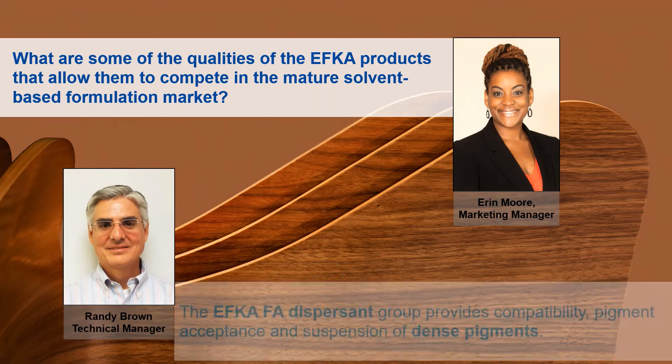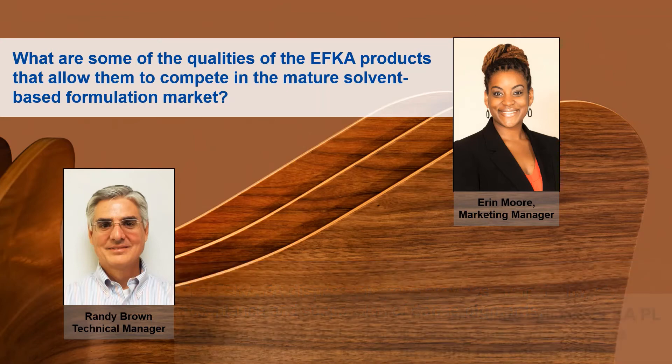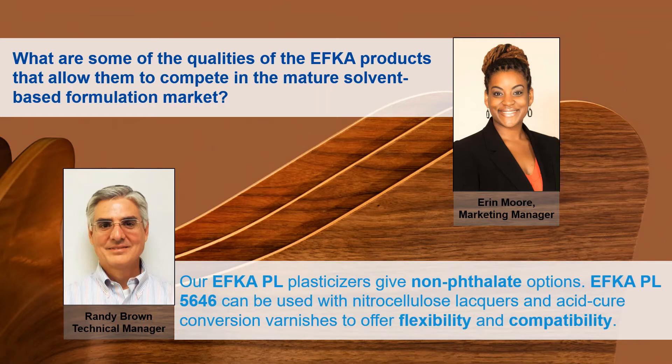Our EFCA FA group is a group of fatty acid dispersants and compatibilizers that offer pigment acceptance, compatibility properties, as well as suspension of dense pigments. Additionally, our EFCA PL group, which stands for plasticizers, includes some non-phthalate options. In particular, our EFCA PL 5646 is a non-phthalate plasticizer that can be used with nitrocellulose lacquers and acid cure conversion varnish-type products, and it offers flexibility and compatibility to those formulations as well.